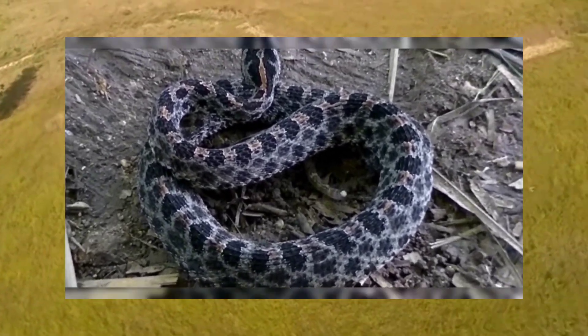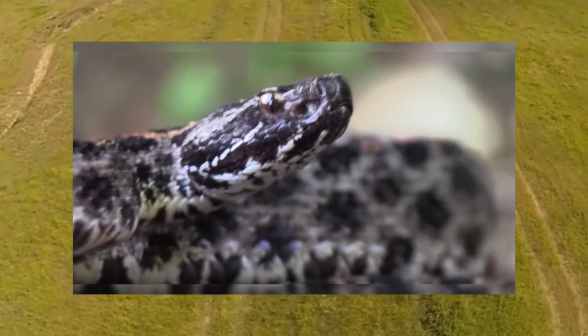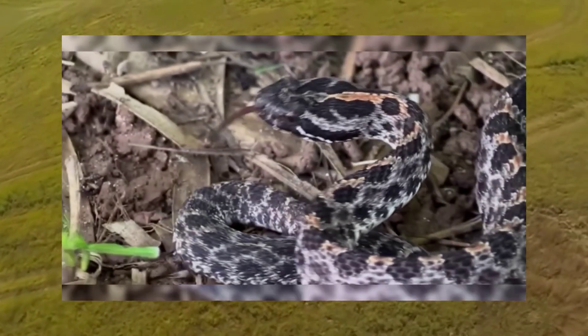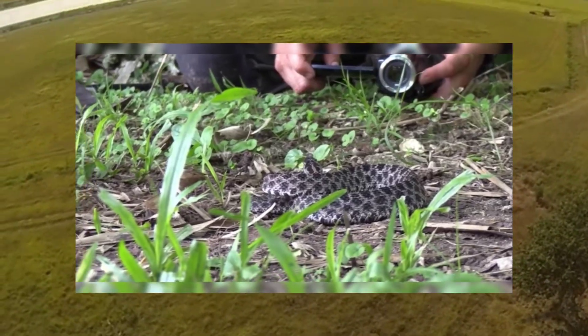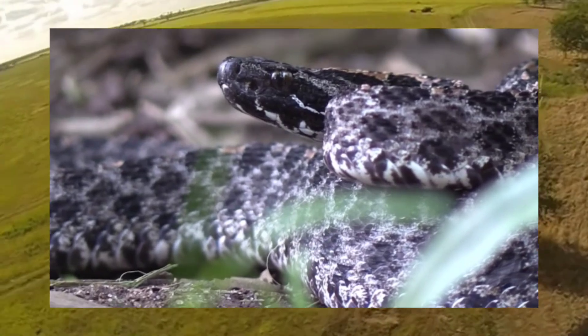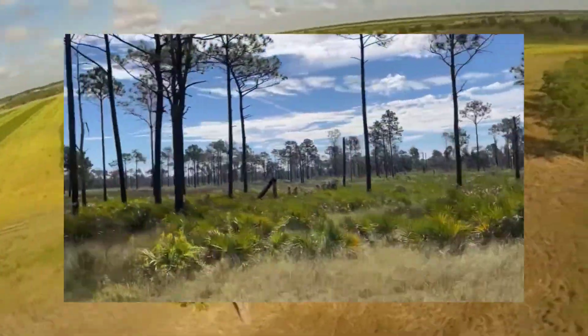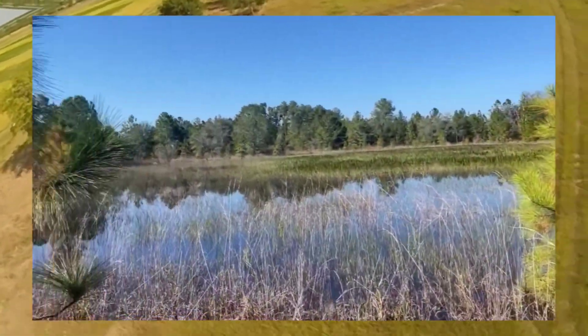Despite their diminutive size, pygmy rattlesnakes are easily recognizable by their distinct pattern of dark blotches or bands on a lighter background. In behavior, they exhibit typical rattlesnake traits, including a preference for ambush hunting and using their rattles to warn potential threats. You'll often find pygmy rattlesnakes in a variety of habitats, from pine forests and swamps to sandy scrublands and coastal dunes.